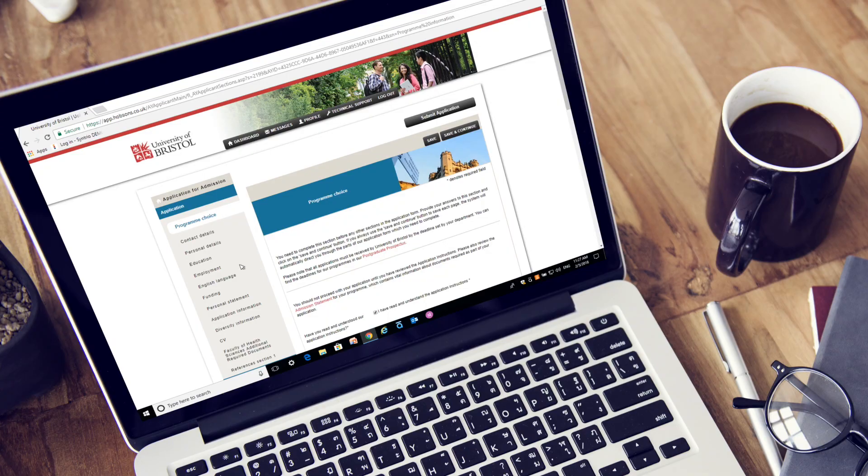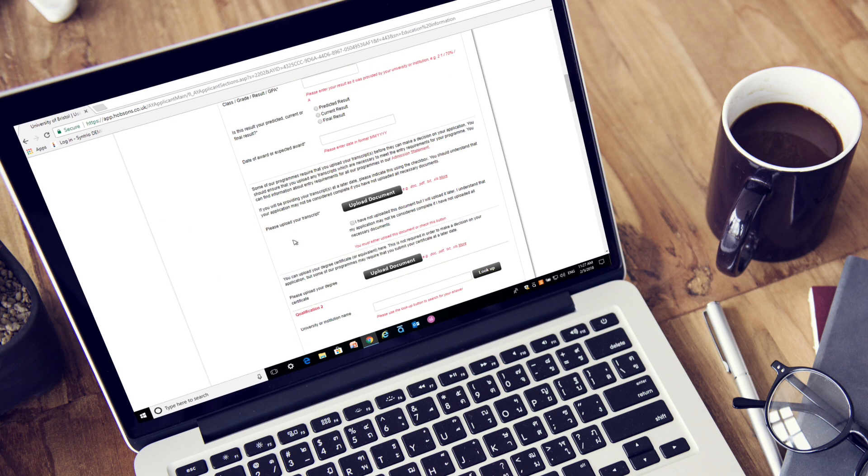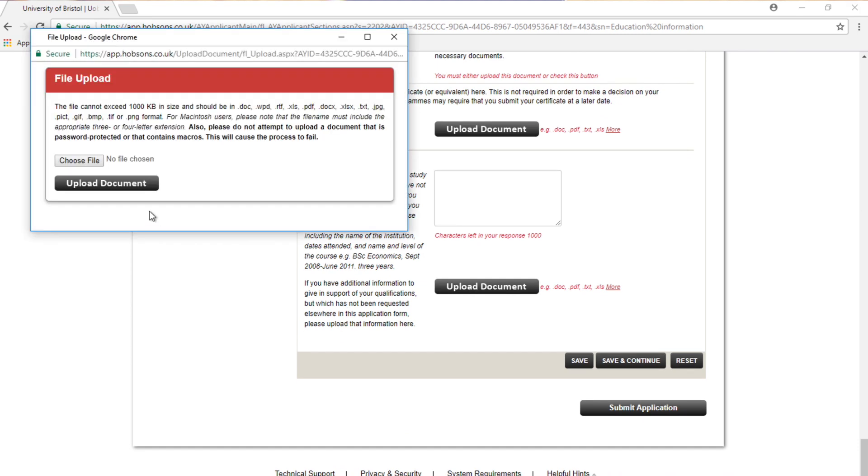Students apply for the MSc in Perfusion Science online. There is a checklist for students to refer to, reminding them of what documents need to be uploaded. These include their CV, personal statement, and most importantly evidence that they have a training position as a perfusionist.